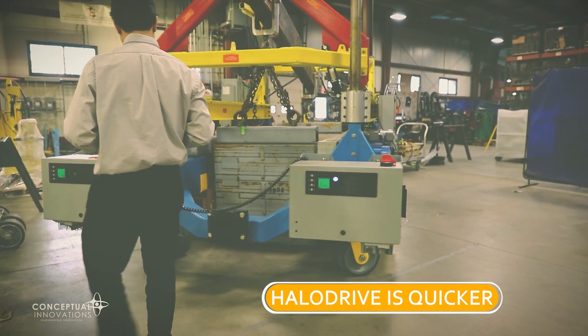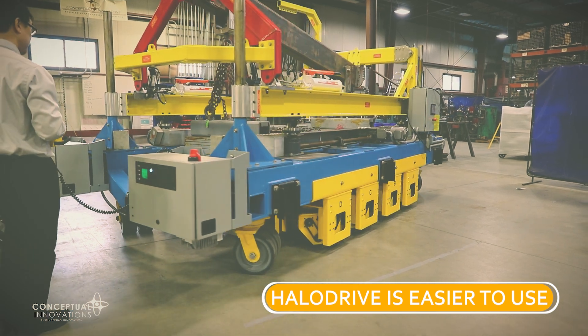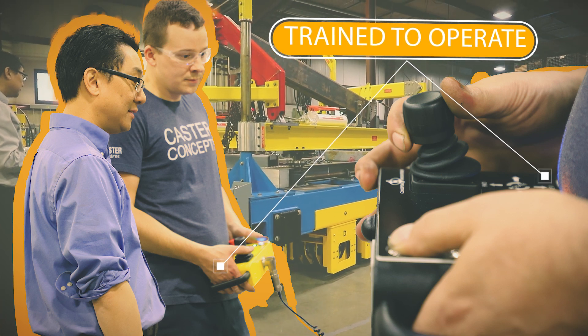Thus, Halo Drive is quicker, safer, and easier to use than most other steerable drive systems — so easy that the average laborer is trained and fully functional within 30 minutes.